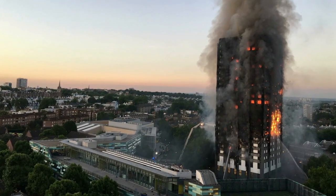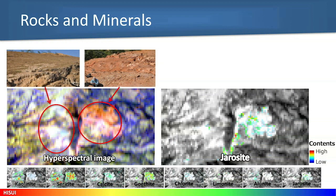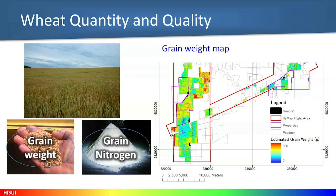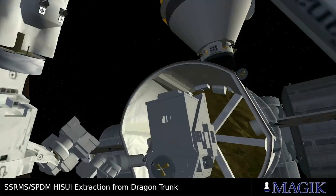Another exciting payload is the hyperspectral imager suite, which is a next generation hyperspectral Earth imaging system developed by the Japanese government. It provides space-based observations for tasks such as resource exploration and applications in agriculture, forestry, and other environmental areas.